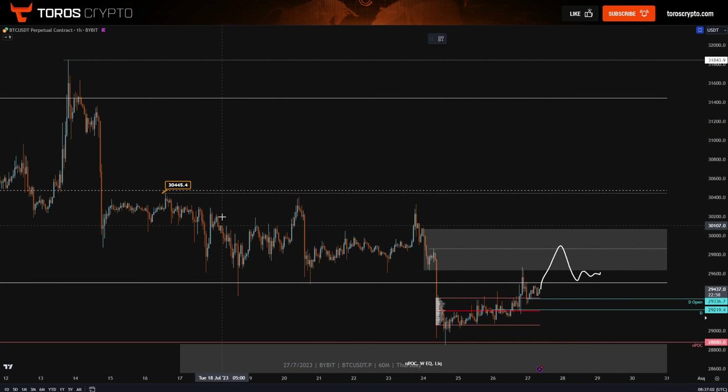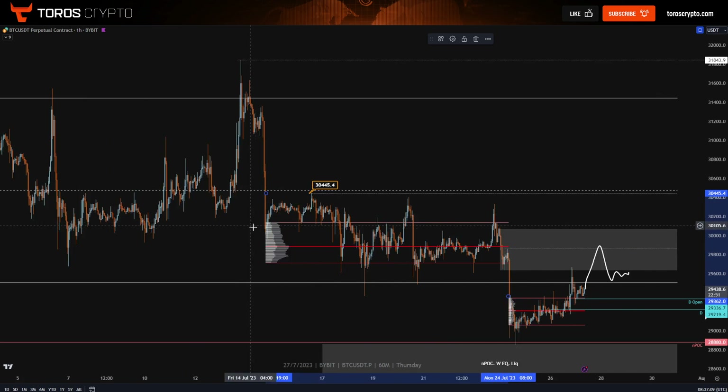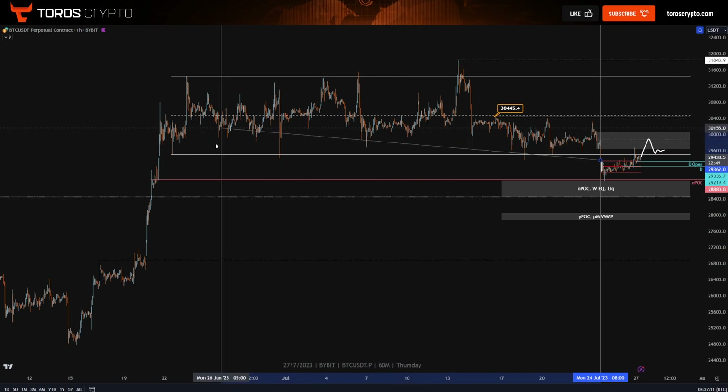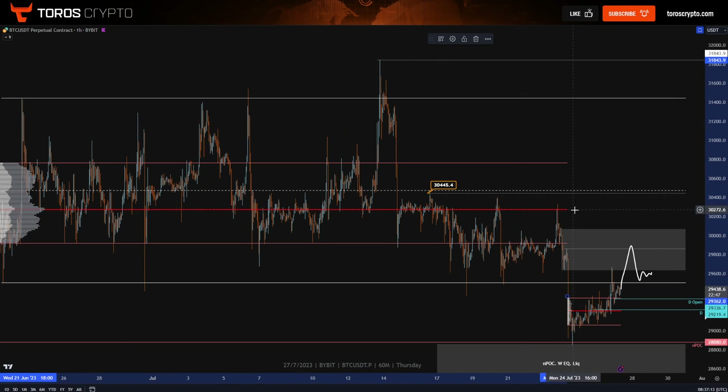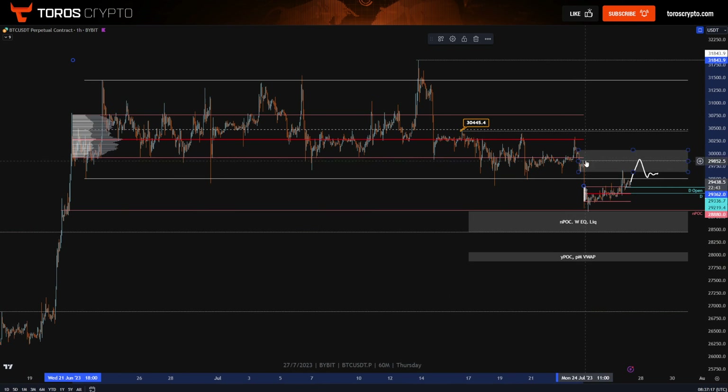The last little thing to quickly mention — confluence POC with this high, and then if we draw this back to the start, we have the value area low of this larger range as confluence here. So I think that wraps it up. Enjoy your day. Thank you. Bye.